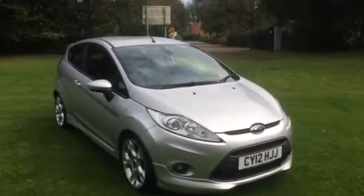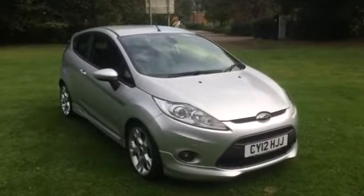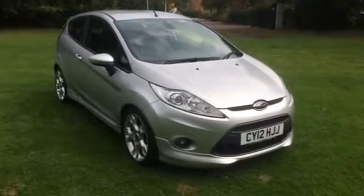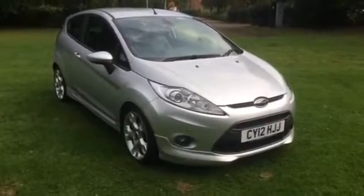This is a 2012 Ford Fiesta 1.6 diesel ZTEC S. It's a three door version, as you can see, finished in silver metallic.